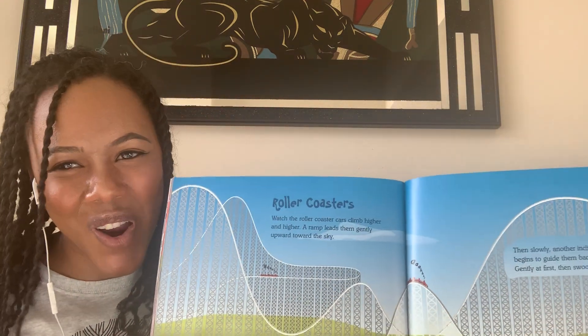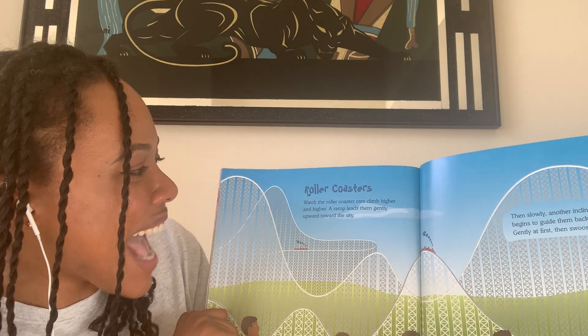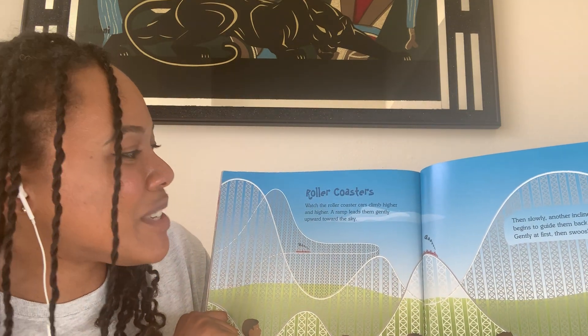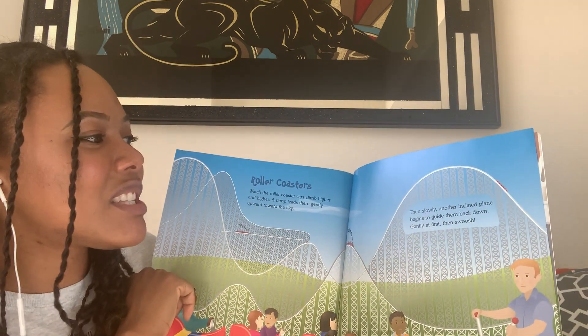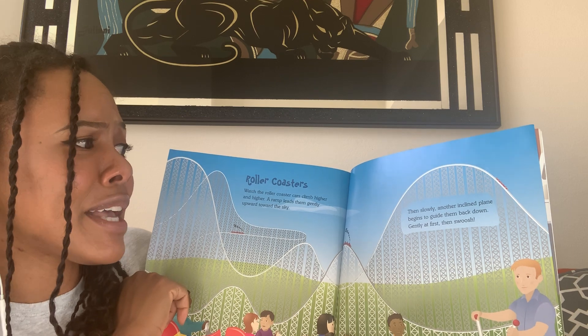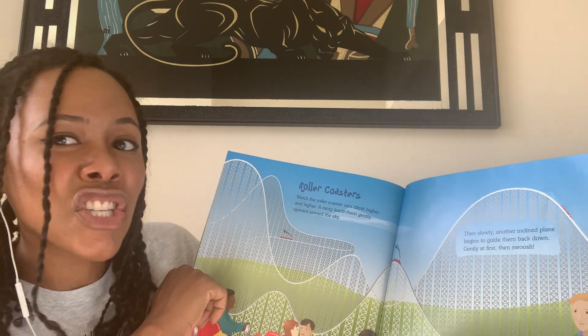Roller coasters! Watch the roller coaster cars climb higher and higher. A ramp leads them gently upward toward the sky. Then slowly another inclined plane begins to guide them back down — gently at first. Then swoosh!